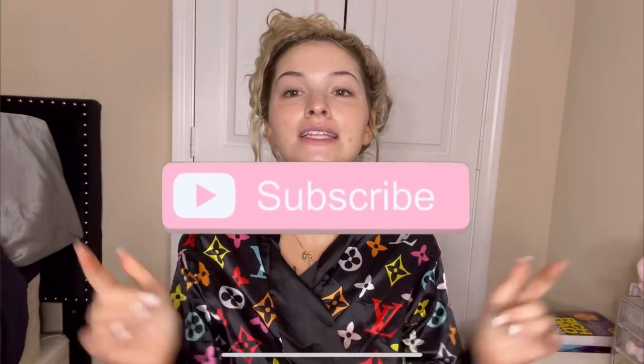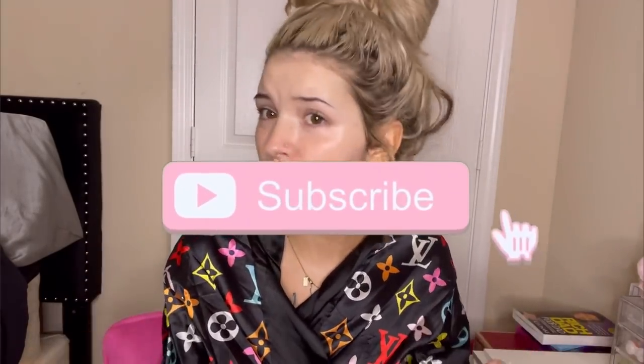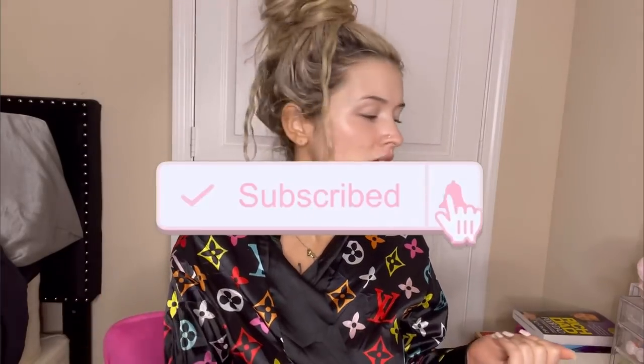Before we get into this video, if you guys are new here, go ahead and click the subscribe button and turn on your post notifications so you can get notified every time I post. I post sometimes two videos a week, sometimes one, but it's never gonna be none. This is probably gonna be a longer video so make sure you grab your tea, your coffee, your snacks. I have this positive energy tangerine tea and a pomegranate green tea.